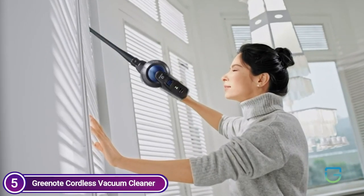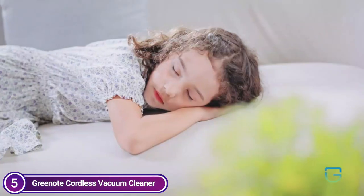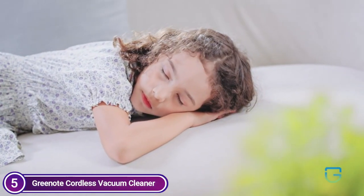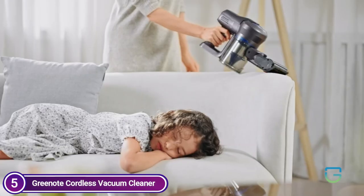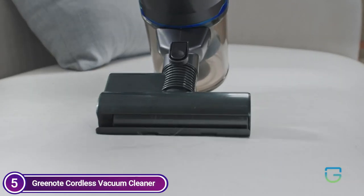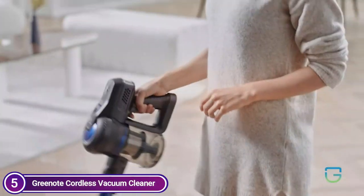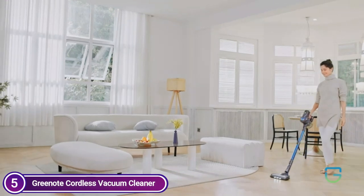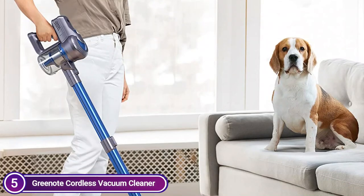With its 23 kPa and 12 kPa cleaning options, you can alter the suction power independently. It is powered by a DC electronic motor, and the floor roller is powered by an individual motor, which allows for deep blanket cleaning. By using dual motors simultaneously, the cleaning effect becomes more effective.